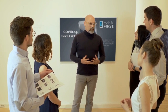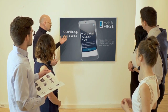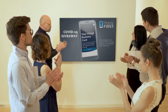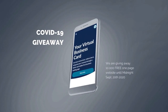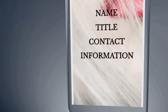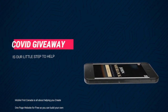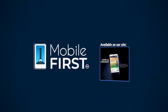mobilefirst.ca is all about helping create a one-page website for free, so anyone can easily build their own one-page website without spending a penny and avoid financial loss in bad times. Our COVID-19 giveaway offers a free one-page website — available until midnight September 20th. Get your revenues stabilized, convert threats into opportunities. Available at mobilefirst.ca.